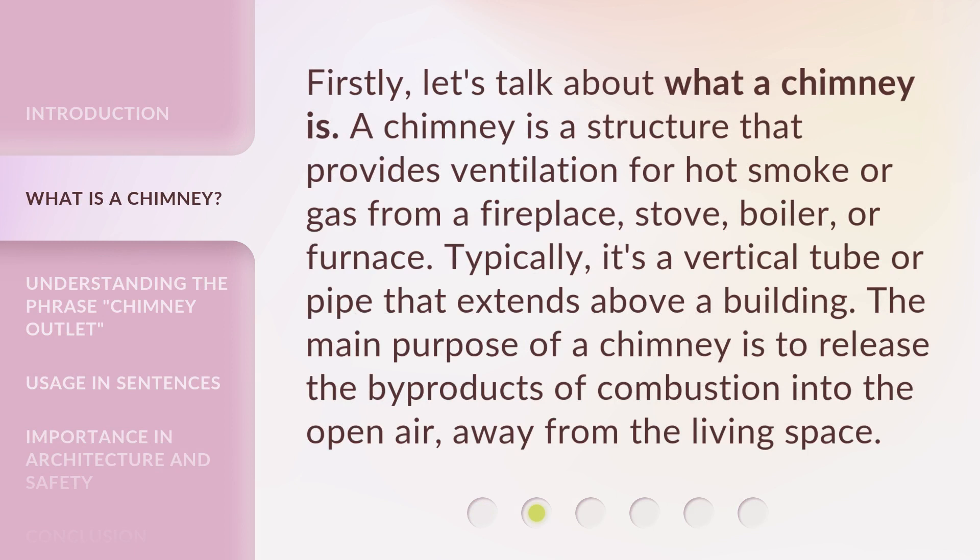Firstly, let's talk about what a chimney is. A chimney is a structure that provides ventilation for hot smoke or gas from a fireplace, stove, boiler, or furnace. Typically, it's a vertical tube or pipe that extends above a building. The main purpose of a chimney is to release the byproducts of combustion into the open air, away from the living space.